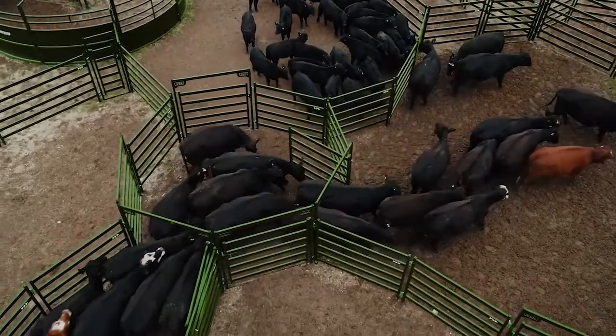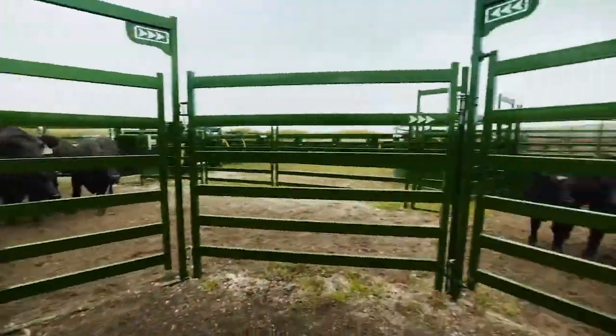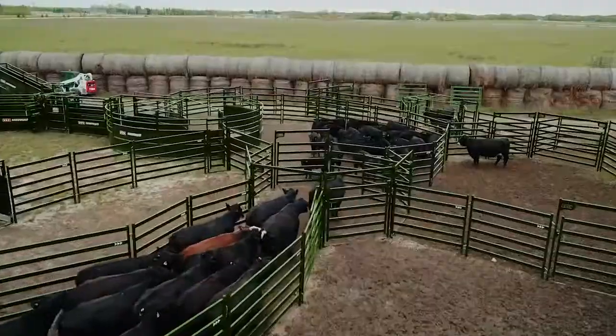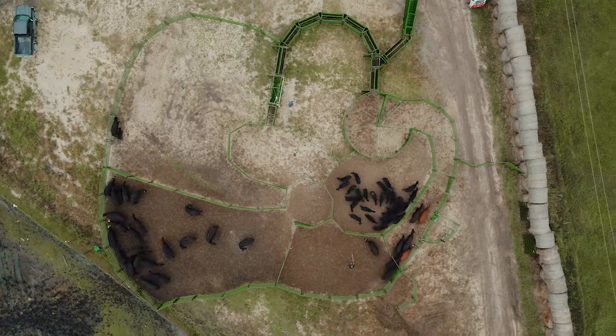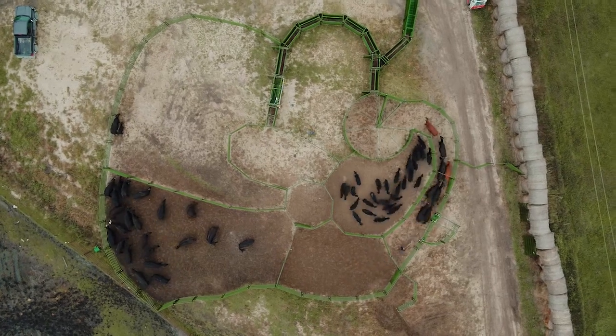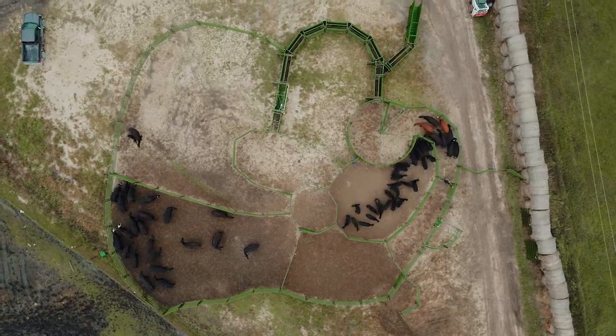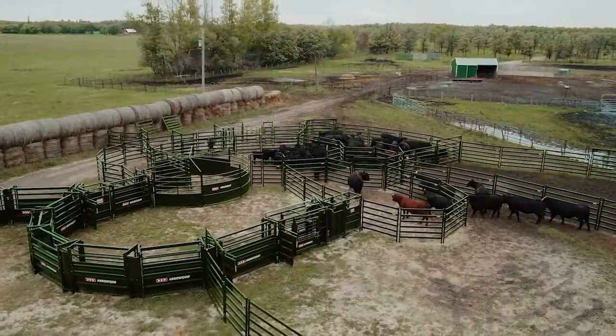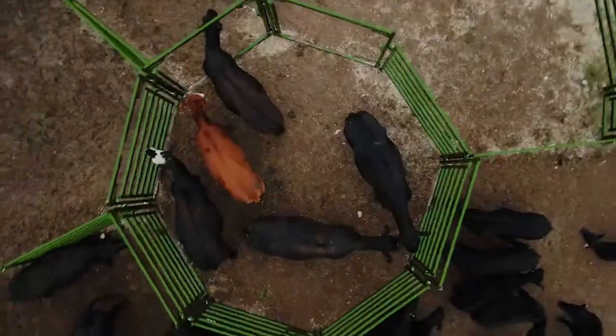This is your key to achieving optimal flow and efficiency like never before. With durable panels, a custom design, and animal science, cattle will flow through your handling system with ease.